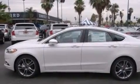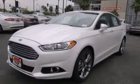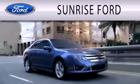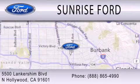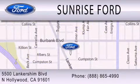Contact us today to schedule your opportunity to see this automobile in person. Sunrise Ford is dedicated to doing everything possible to ensure that the experience you have selecting your next vehicle is as pleasant as possible. We're located at 5500 Lancashire Boulevard in North Hollywood.